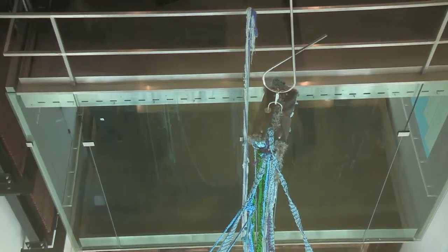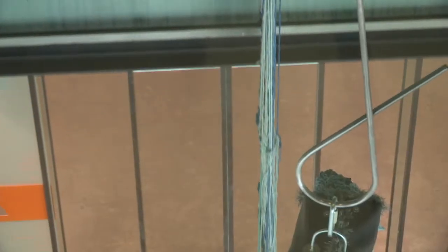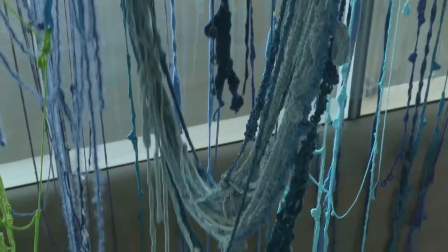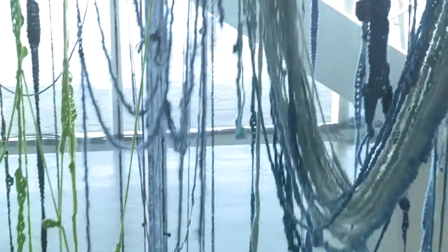My first thought was to try to create something that could be animated by the elevator. A small piece of fiber will be attached to the top of the elevator, so the work moves just a little bit while the elevator is in use. I like this kind of embodiment in this big glass and steel structure — it's a kind of moving, painterly gesture. This is something I've never done before.